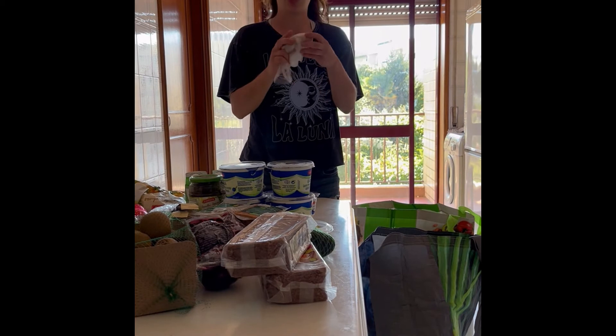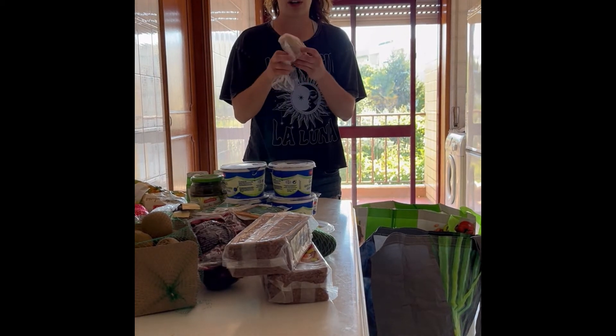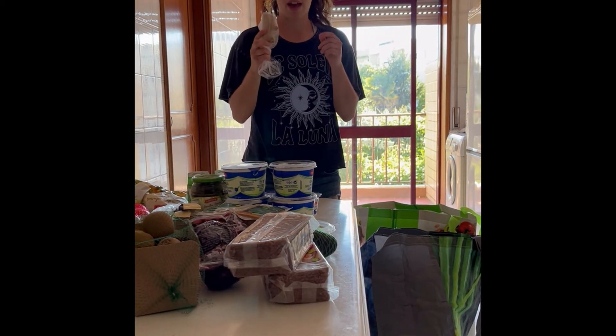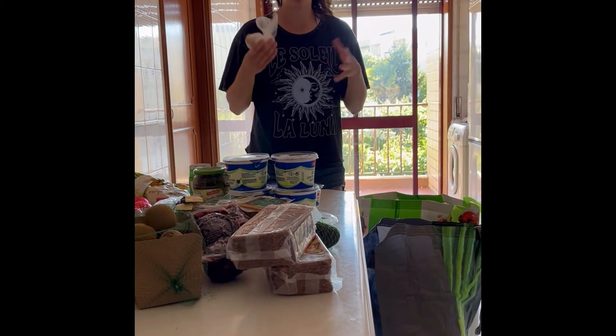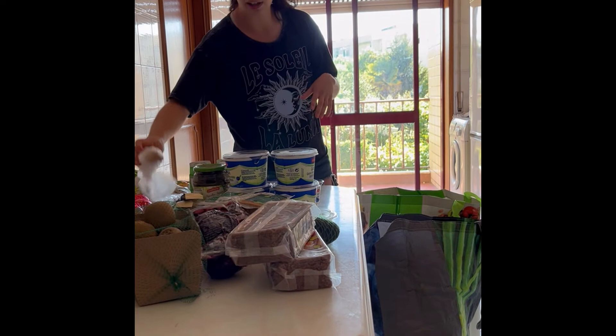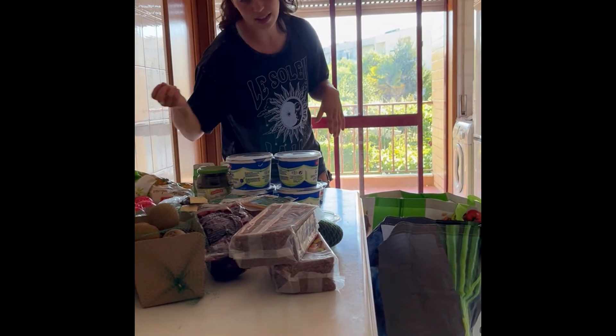Next I got ginger. Ginger is great for anti-inflammatory and I add that to my tea, just to help me with recovery. And it tastes really good.